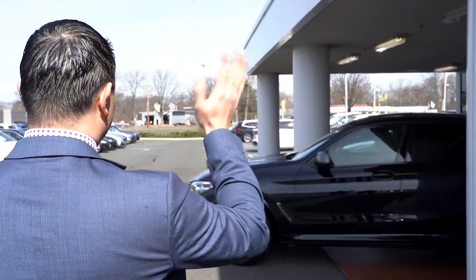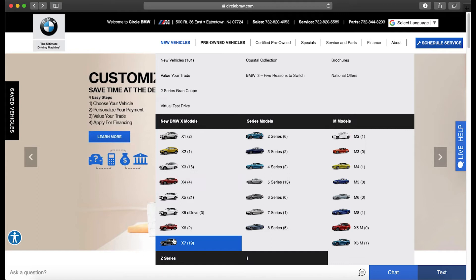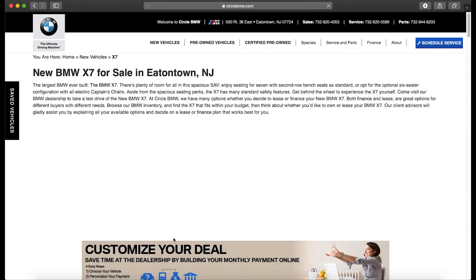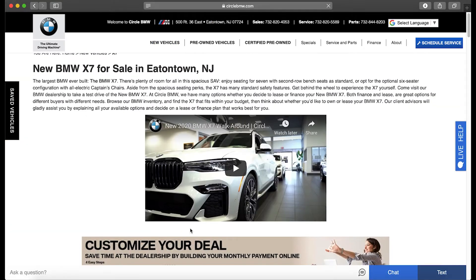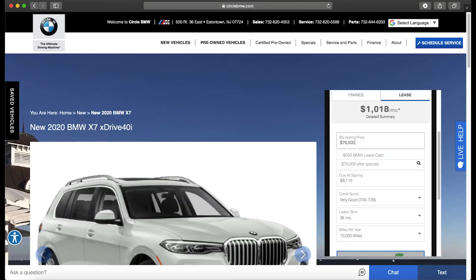To experience our easy online shopping experience, visit our website, www.circlebmw.com. While you are searching for your dream car, click on the Customize Your Deal button.